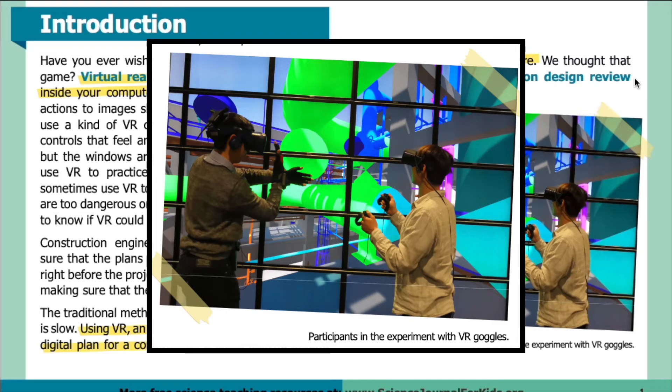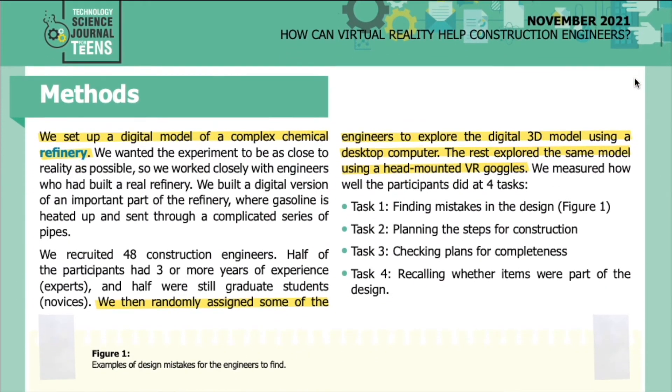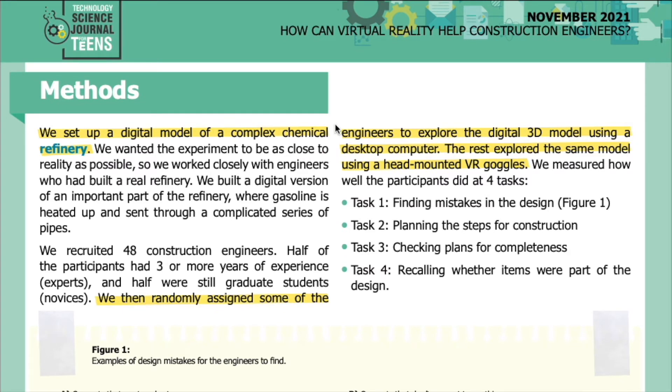Methods: We set up a digital model of a complex chemical refinery. We wanted the experiment to be as close to reality as possible, so we worked closely with engineers who had built a real refinery. We built a digital version of an important part of the refinery where gasoline is heated up and sent through a complicated series of pipes. We recruited 48 construction engineers. Half of the participants had three or more years of experience — experts — and half were still graduate students — novices.